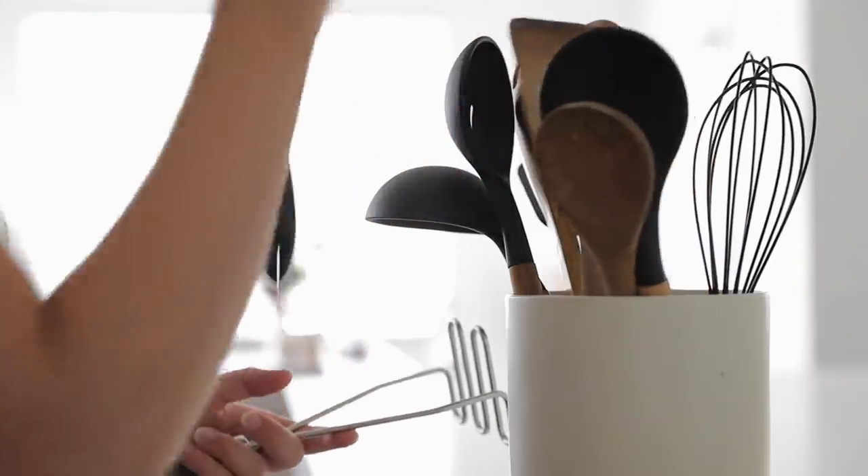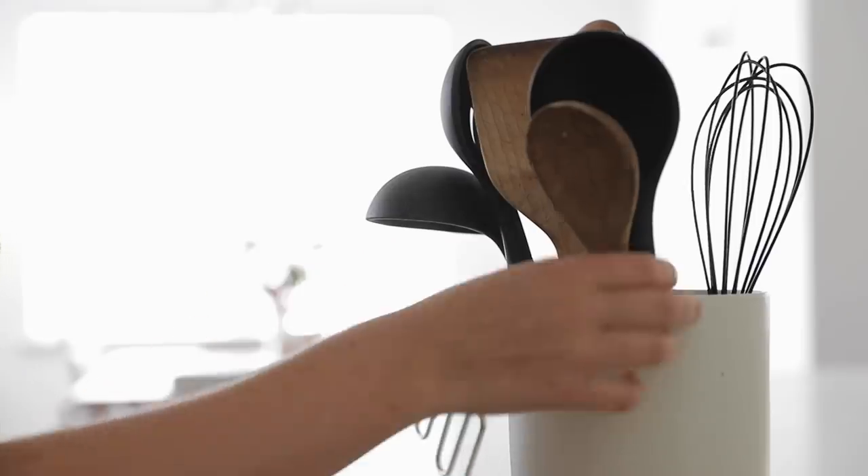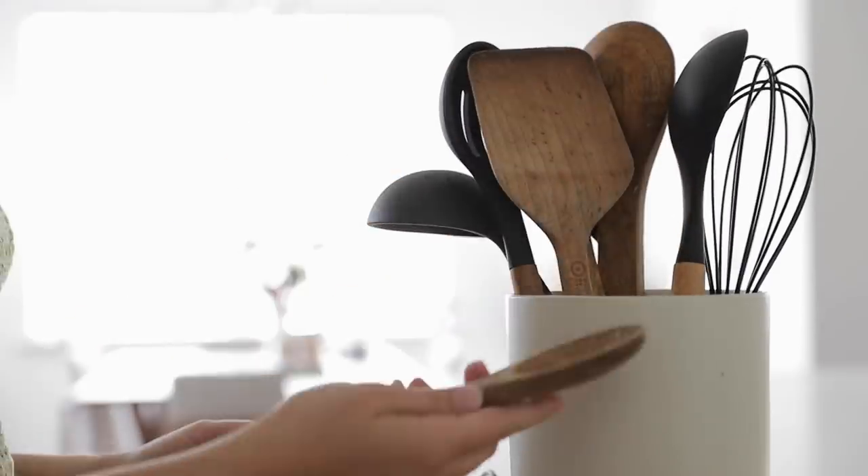Decluttering your kitchen can feel like a daunting task and it can be hard to know what to get rid of or where to begin. So to help get you started, I want to share 20 ideas for things you can declutter from your kitchen today. Be sure to hit that subscribe button for more simple and intentional living videos coming twice a week, and let's get right into this.